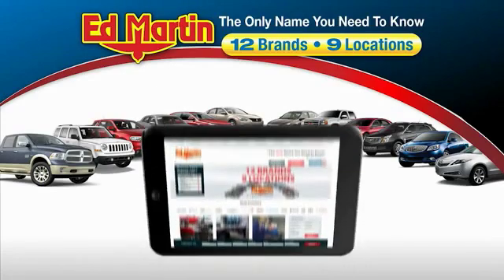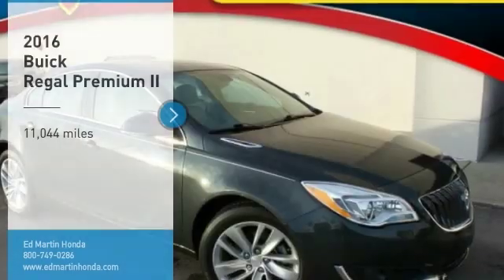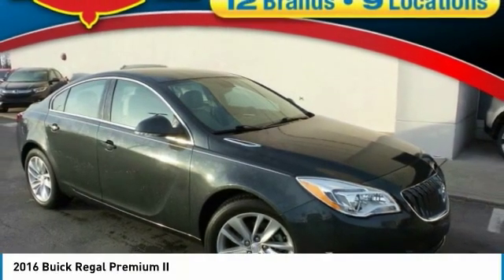Thank you for clicking our video. You can also shop over 4,000 more cars and trucks online at edmartin.com. Looking for the right vehicle? Check out this 2016 Regal.